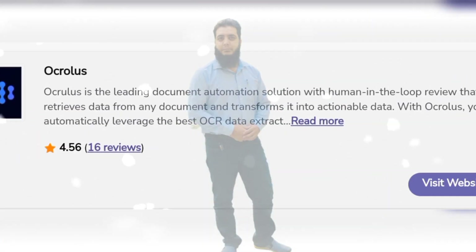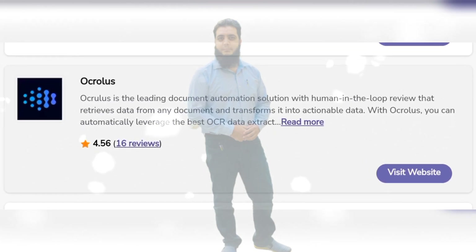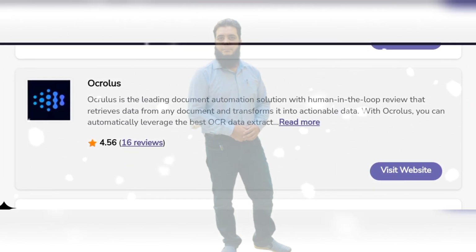Ocrollus is the leading document automation solution with human-in-the-loop review that retrieves data from any document and transforms it into actionable data. With Ocrollus, you can automatically leverage the best OCR data extraction and much more.